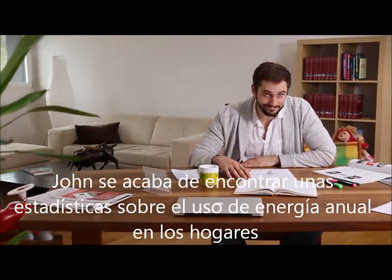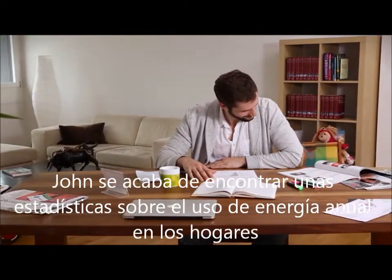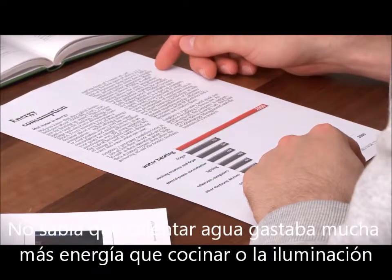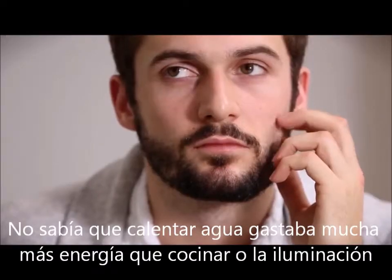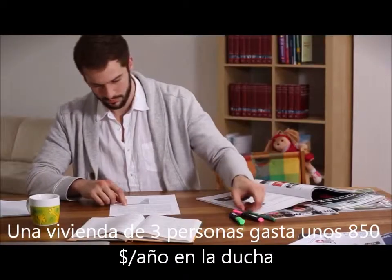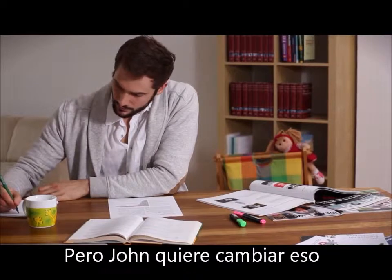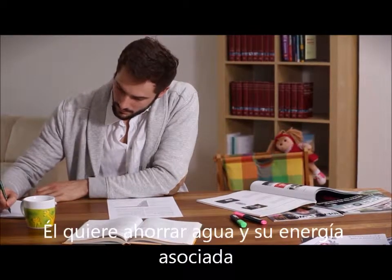This is John. John recently came across statistics that show the yearly energy usage in households. He had no idea that water heating uses way more energy than cooking or lighting. A three-person household spends around $850 per year for showering. But John wants to change that. He wants to conserve hot water and the associated energy.